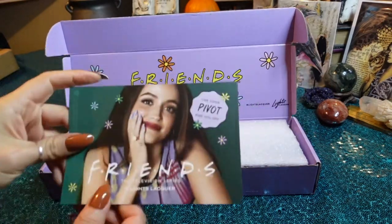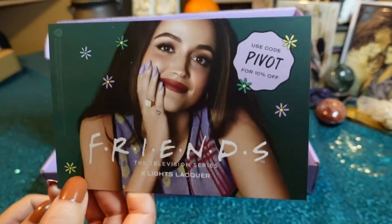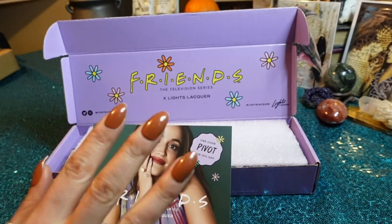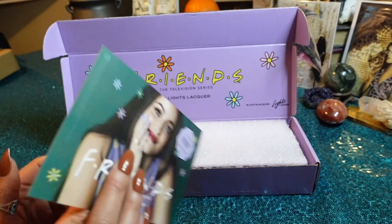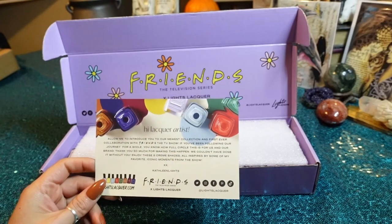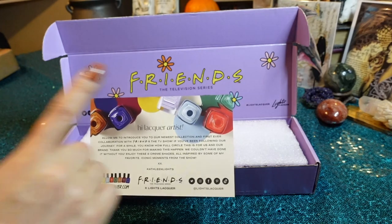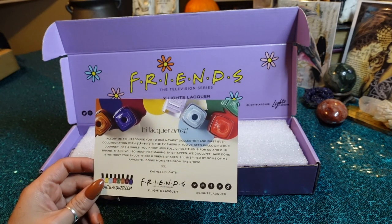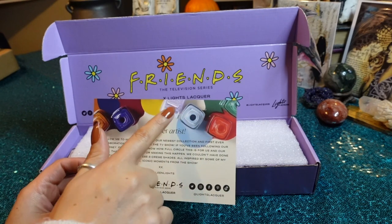And if you want to use a discount code, you can use the code PIVOT for 10% off. I can't wait for a few specific shades — Central Perk, the blue one, the purple one, and then Unagi are the ones I'm most looking forward to. So green, blue, purple, and Unagi.